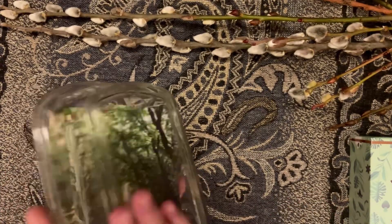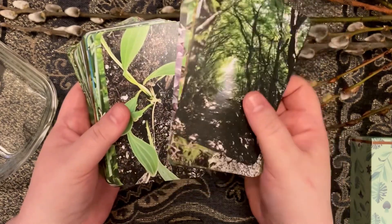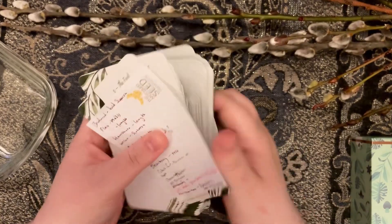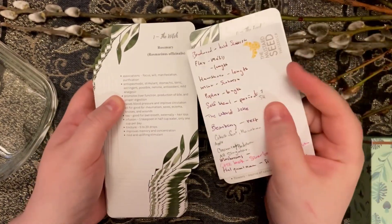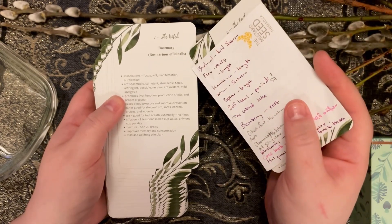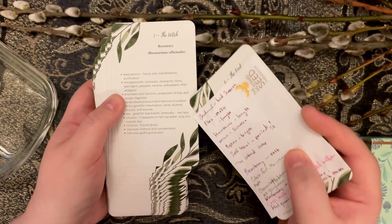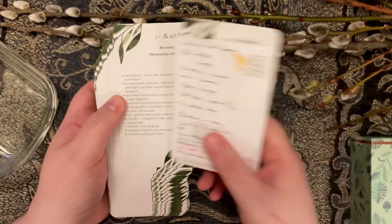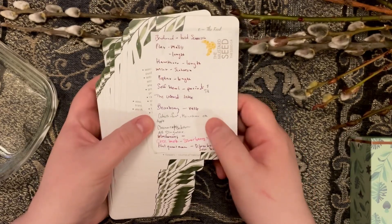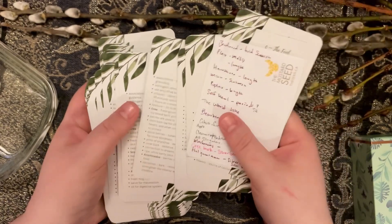I have two study decks this month. One is one I made myself — a herbalism sort of study deck. I haven't really given it a name. On the backs of the cards I've assigned them all tarot, so it is a tarot deck, but I'm trying to learn the Latin names. I've got the common name, the Latin name, associations, traditional herbal uses, and some I still need to fill out. I'm redoing it — making a second edition because I found some mistakes.